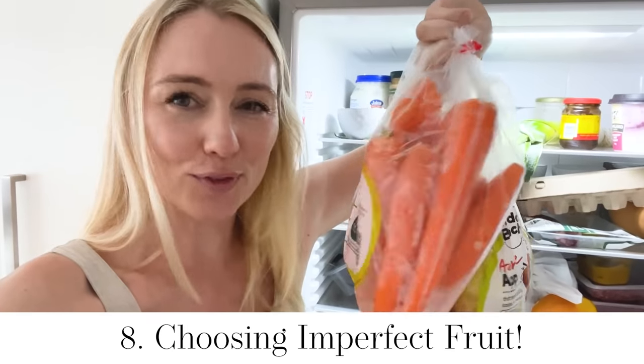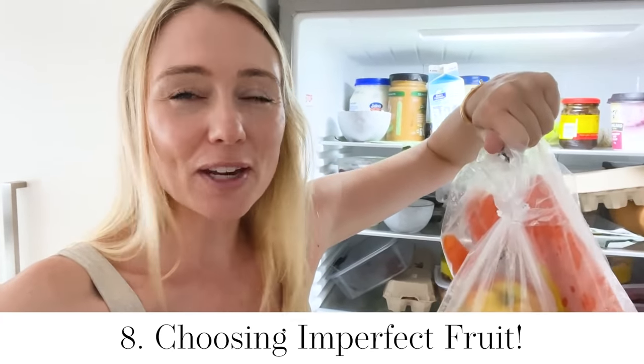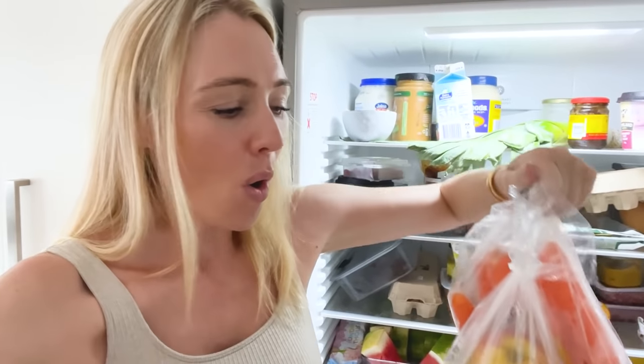Taste over waste every single time — by going with imperfect fruit, such as the Odd Bunch from Woolworths, the Imperfect Pick from Harris Farm, or the Farmer's Pick, which is a subscription service. You are saving money, reducing waste, and supporting our farmers, which is so important.